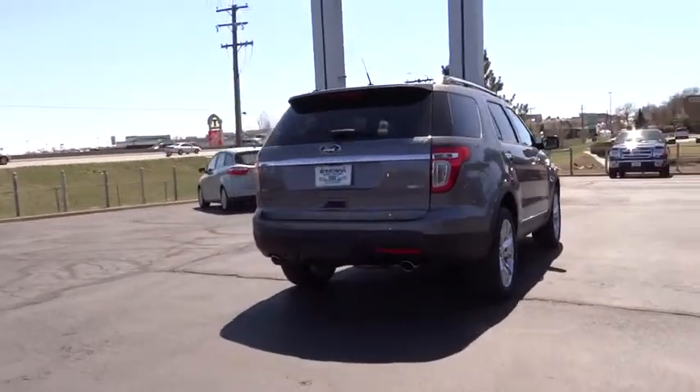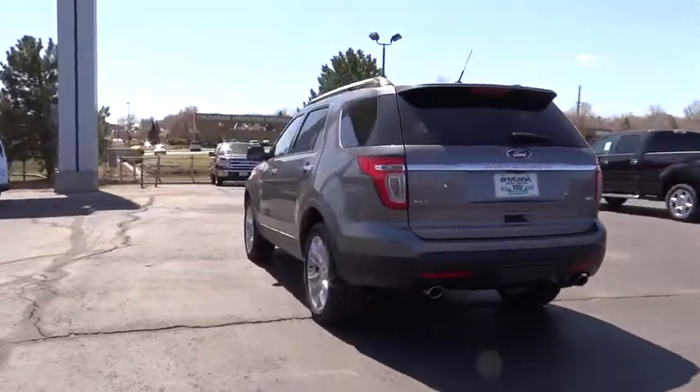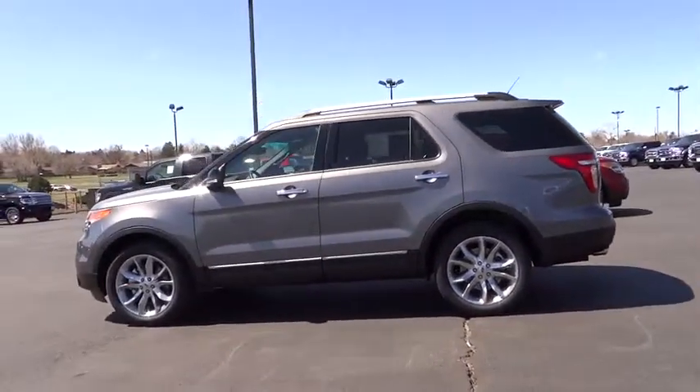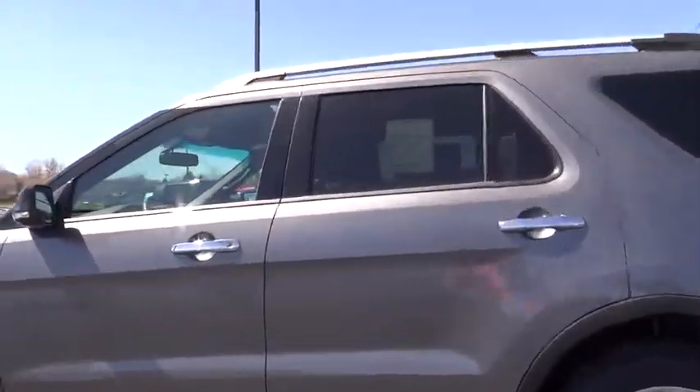Keyless entry, floor mats, four-wheel disc brakes, aluminum wheels, cruise control, AM-FM stereo radio, rear defrost, CD player, fog lamp, bucket seats, power door locks, child safety locks, MP3 player.